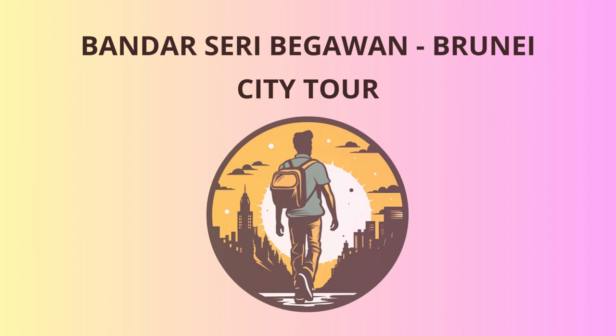Next, let's delve into Brunei's cultural heritage at the Brunei Darussalam Maritime Museum. This museum provides fascinating insights into the nation's maritime history, including displays of traditional boats, fishing tools, and navigational instruments used by Brunei's seafaring ancestors.